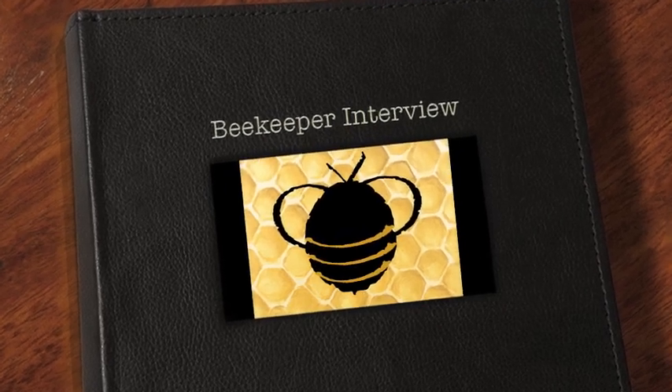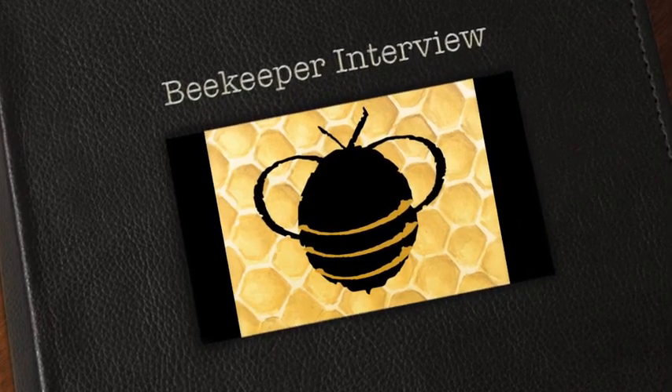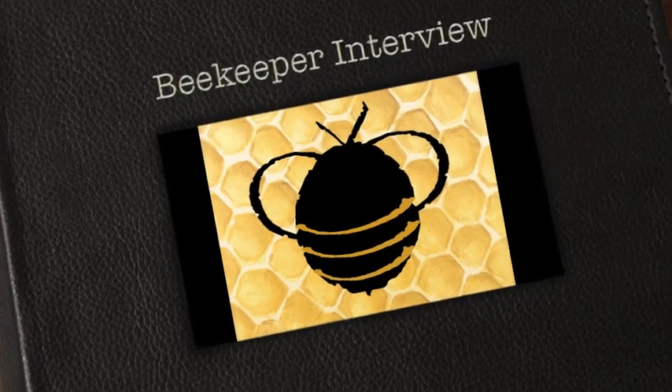This video is intended for Mrs. Montgomery's second grade class in Texas, as she asked us to talk about bees today. Hello, I'm Kat Schluter. I'm Dustin Scholl. And together we are K&D's Honey Bees.